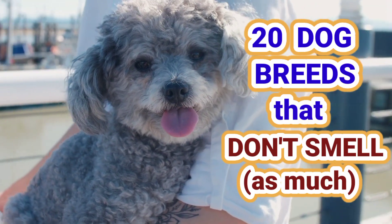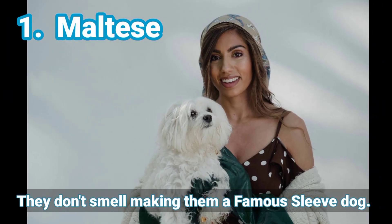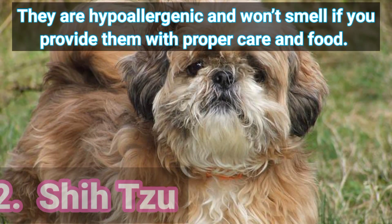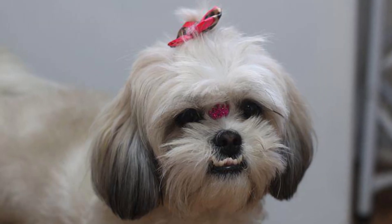20 Dog Breeds That Don't Smell As Much. 1. Maltese — they don't smell, making them a famous lap dog. 2. Shih Tzu — they are hypoallergenic and won't smell if you provide them with proper care and food.